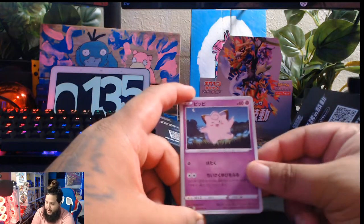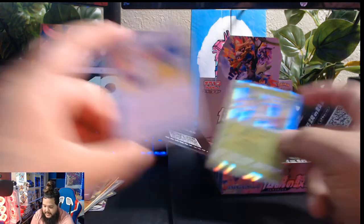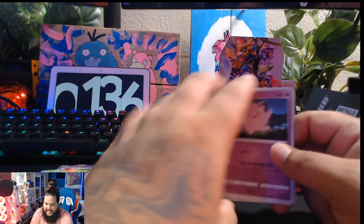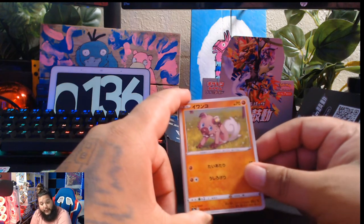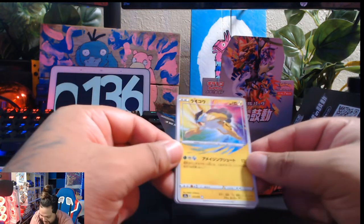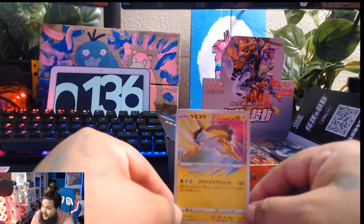Very nice artwork. We have a Clefairy, Shuckle... and a Shaman, Clefairy. We got it! We got the Amazing Rare! Yes, look at that! This was my call and we did get it — the Amazing Rare Raikou!